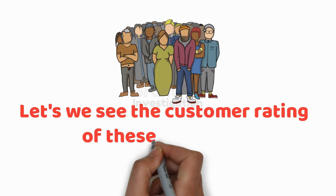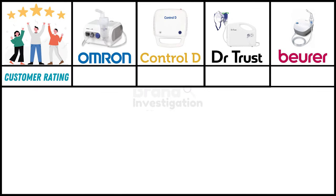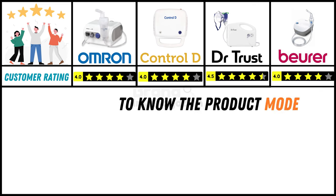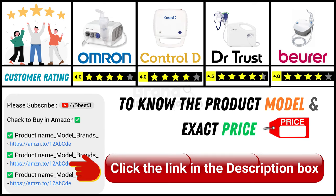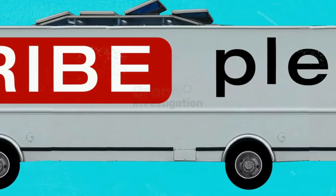Now let's see the customer ratings of these products. For Omron Nebulizer, we have a customer rating of 4 stars. For Control-D, also 4 stars. For Dr. Trust, we have 4.5 stars. And for Buehrer, we have a 4-star rating. Since online product prices change regularly, we will provide the exact model and price details in the description below — you can click on the link to learn more. Thank you so much for watching this video. For more videos, subscribe to our channel.